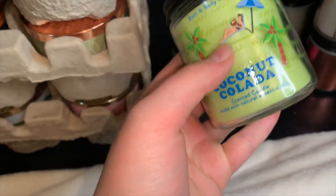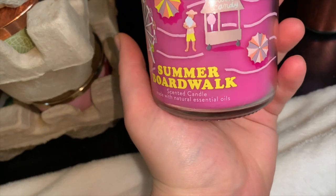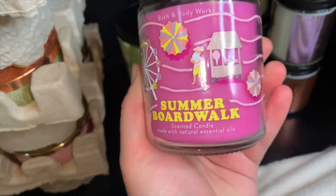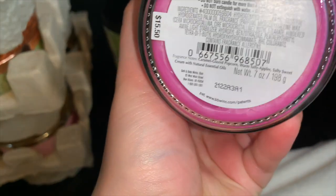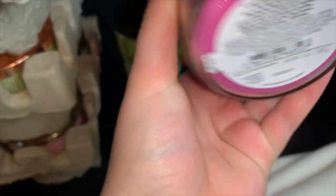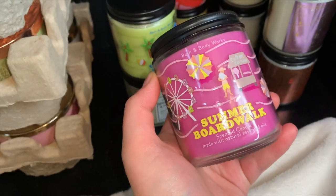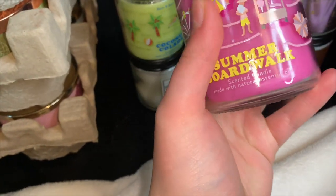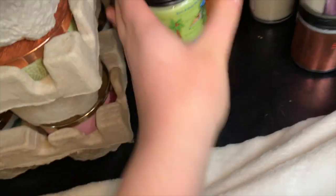I actually have more summery single wicks than three-wicks — I have like two summery three-wicks but lots of summery single wicks. Then we have Summer Boardwalk — very cute picture with a little cotton candy stand and pretty pink wax. Notes are caramel glazed popcorn, warm taffy apples, and salty sweet cream. I don't get the taffy apples, but I do get the creamy salted caramel popcorn note — a very nice salty caramel popcorn scent.